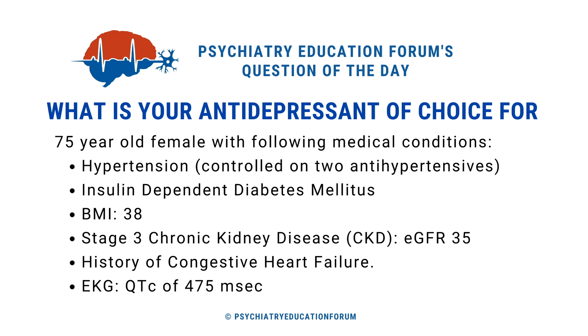Very briefly, the case is a 75-year-old female with the following medical conditions: hypertension requiring two antihypertensives to control it, insulin-dependent diabetes, high BMI of 38, stage 3 chronic kidney disease with eGFR of 35 — placing her in moderate renal failure — and a history of congestive heart failure. An EKG revealed a QTc of 475 milliseconds.